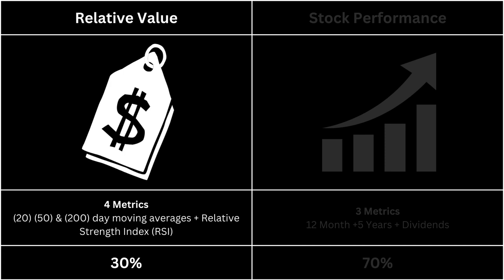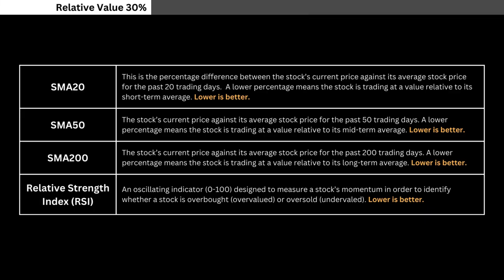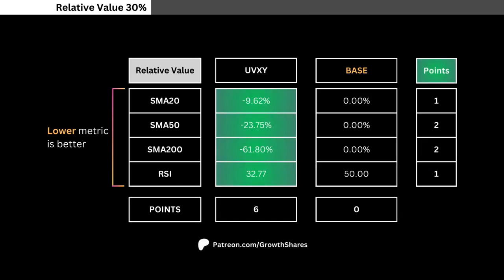Let's take a look at the ETF's relative value. We're going to look at these four metrics — pause this video anytime if you want to read what I'm looking for. Here you'll see the metrics for our ETF versus the base. These metrics look at how much value you can get right now from the stock. If a metric is highlighted in green, it means it's better. Each metric awards different points based on importance.